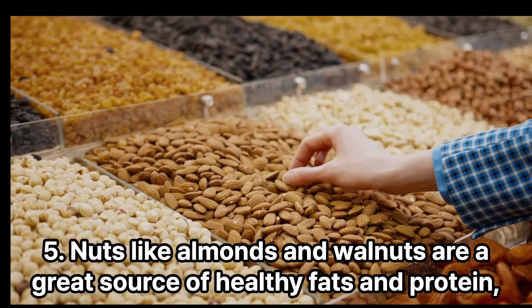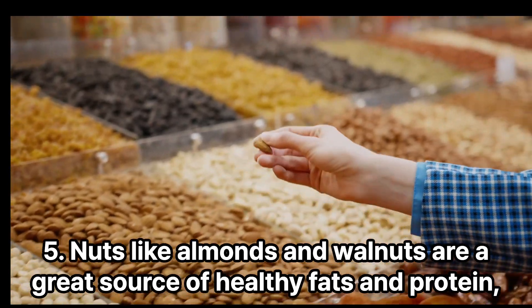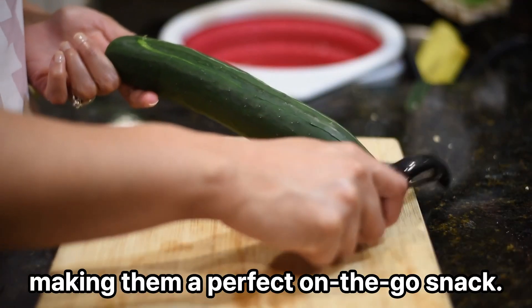5. Nuts like almonds and walnuts are a great source of healthy fats and protein, making them a perfect on-the-go snack.